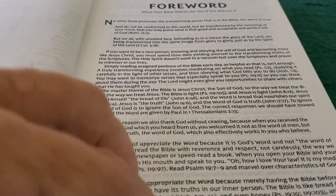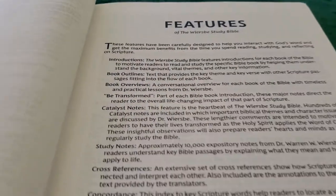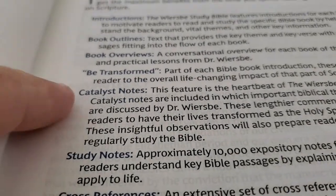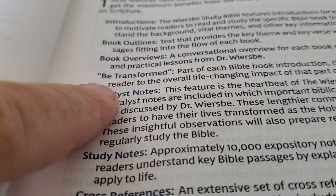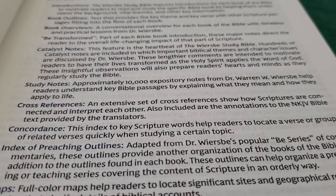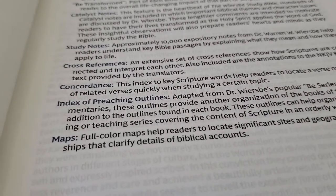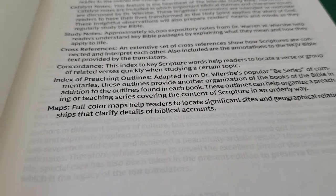We have a foreword — "What Your Bible Will Do for You if You Will Let It." Features include: introductions, book outlines, book overviews, and Be Transformed, which will be part of every book introduction. There are Catalyst notes all the way throughout the Bible. The study notes are approximately 10,000 expository notes. Cross-references, and a concordance that is about 260 pages. There's an index of preaching outlines and eight pages of full-color maps.